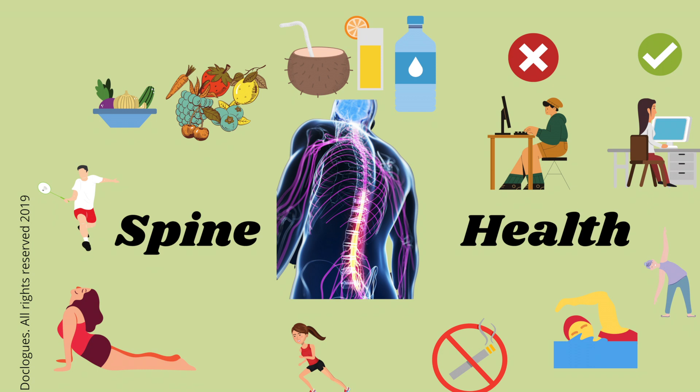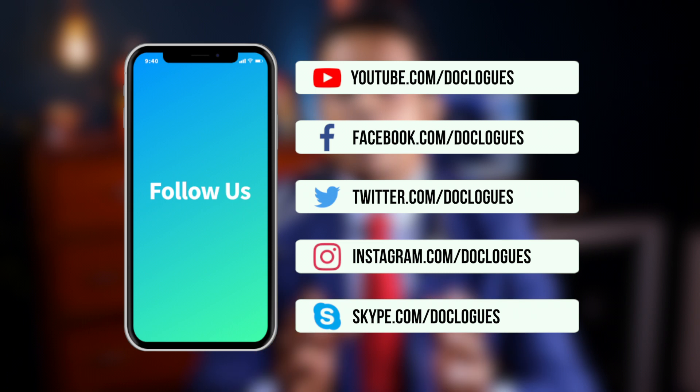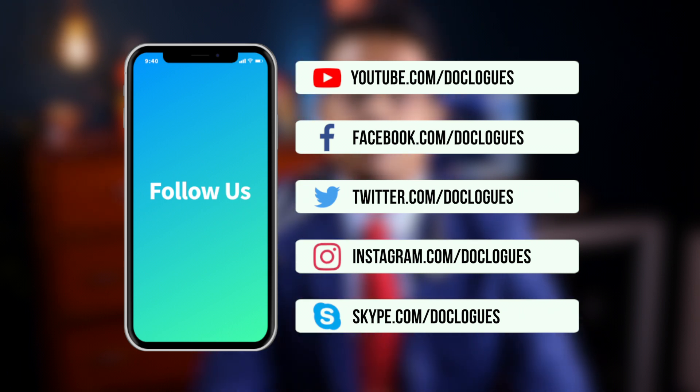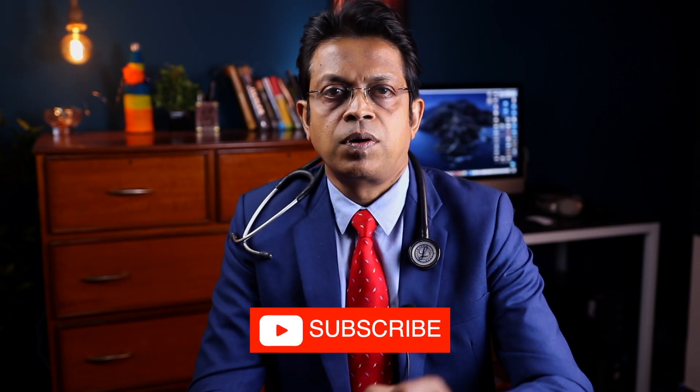Maintaining a healthy lifestyle and regular spine exercises will greatly increase your chances for a successful outcome from a spinal fusion procedure. With that, we have come to the end of this video. If you liked the content, give a thumbs up and share this video. If you are new here, please consider subscribing to Doc Logs and hit the bell icon for instant notifications. Leave your thoughts in the comment section below and let me know which topics you'd like to watch. Till then, feel awesome, live awesome, and take good care of your health.